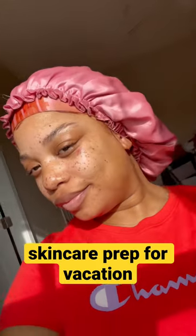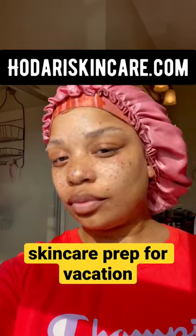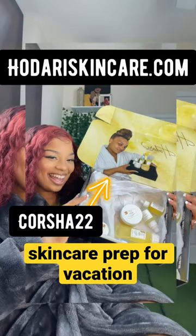And this is what my skin looks like after. As you see, I am glowing and I am bright now. So make sure you go to HadariSkincare.com to shop the entire line and enter the code CORSHA22 for 10% off of your purchase.